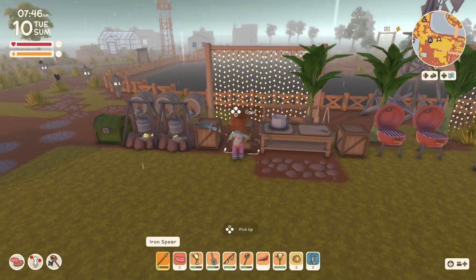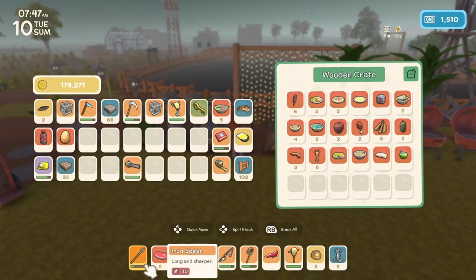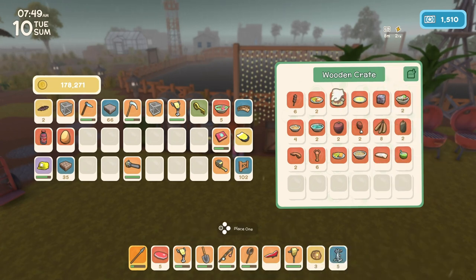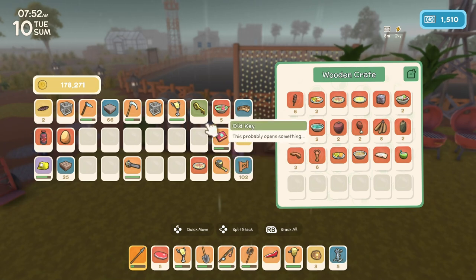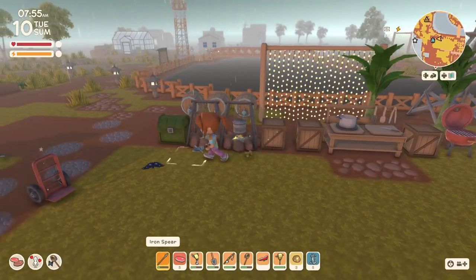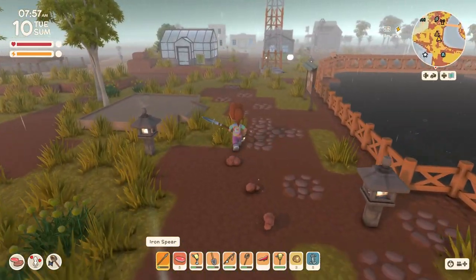That garden salad doesn't belong there. Where is my cooked foods? Here we are. Okay, so we'll grab that for Clover and we'll put the salad in here.